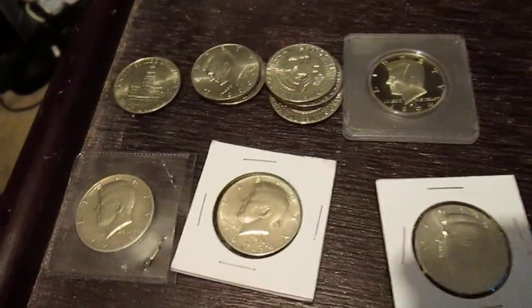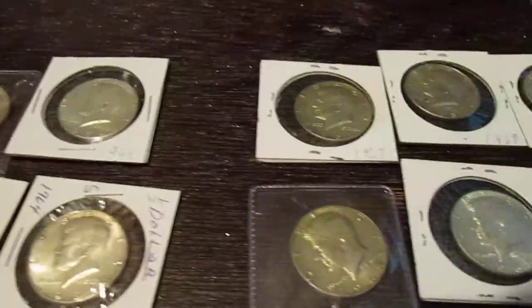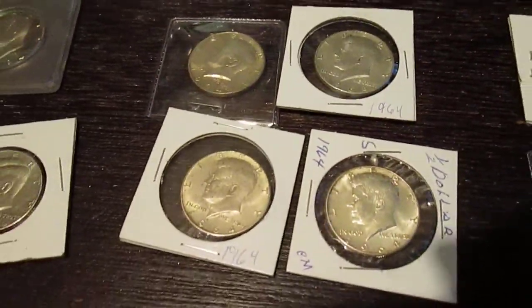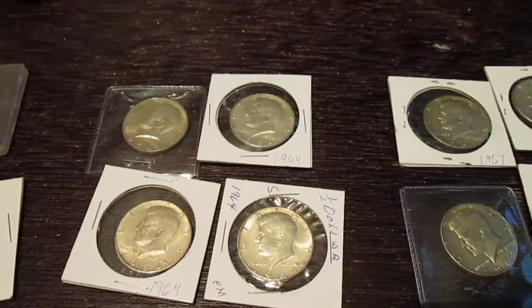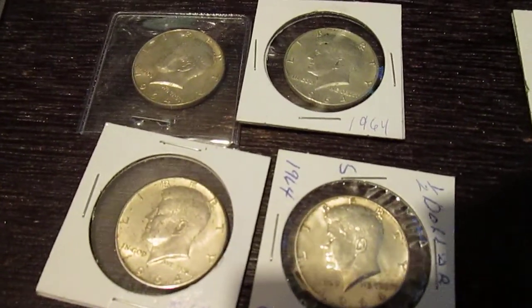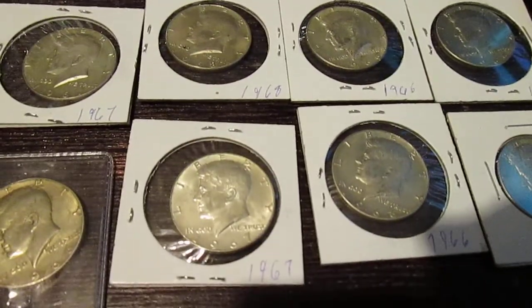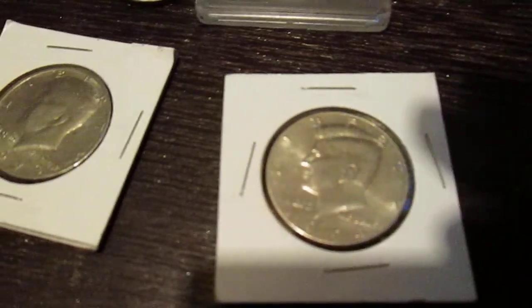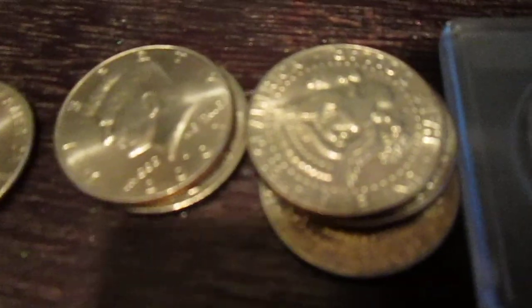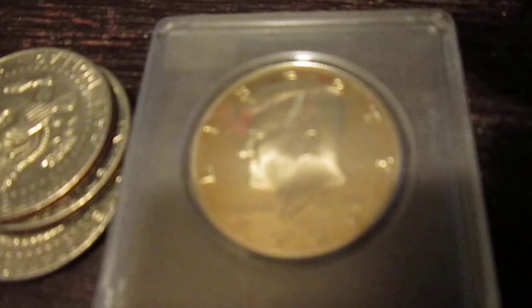That's pretty much it for the 50 cent pieces. A lot of people started collecting these when they first came out, and this is actually the last actual silver 50 cent piece that was in circulation. There are commemorative 50 cent pieces in special sets that are out, but they weren't in circulation. So to recap: these are the 90% silver, these are the 40% silver, these are the plain clad ones or copper-steel ones, this is the Bicentennial one, this is the reverse, and this is the proof.